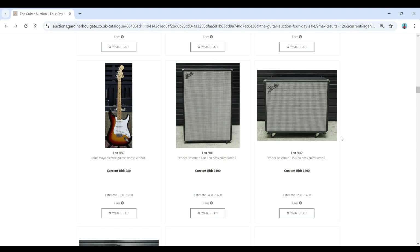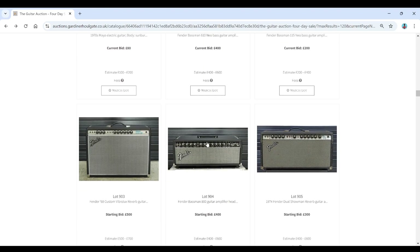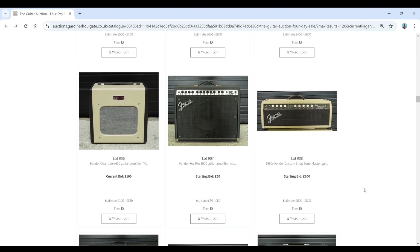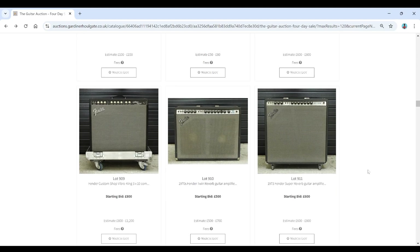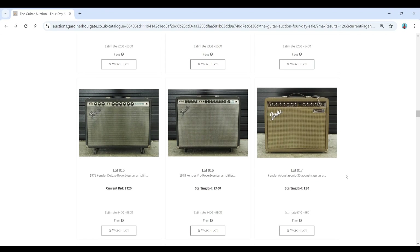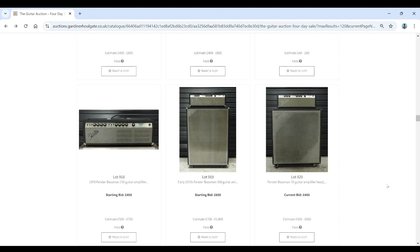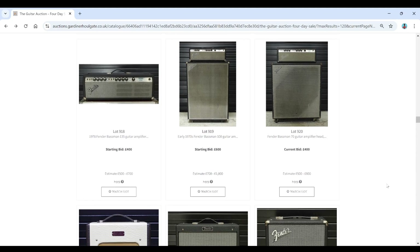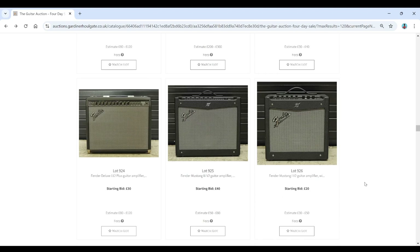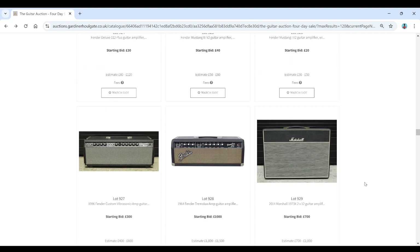Now we've got a few more amps here. Fender Bassman, Fender Vibrolux, Bassman head, Dual Showman — some nice Fender stuff. Nice Fender Twin from the 1970s. Fender Showman. I think this auction is going to be a bit better for amplifiers than for guitars. Some nice Bassman rigs there. Blues Juniors — a whole good range there. Fibersonic as well.